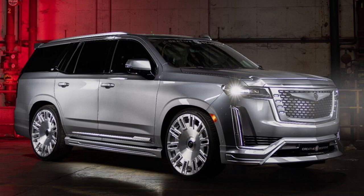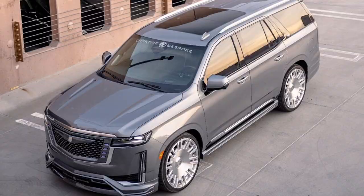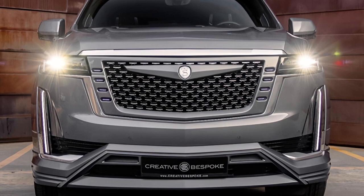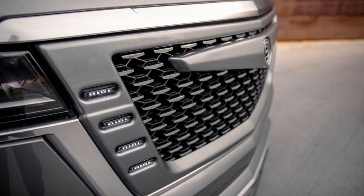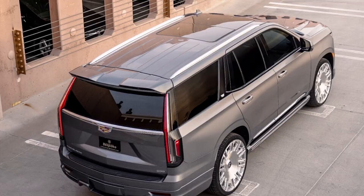In terms of design, at the front, the Escalade got a new grille cover with integrated LEDs and plenty of chrome, plus a front bumper extension. The body kit also includes side skirts and a matching rear bumper extension with a faux diffuser and openings for the chrome dual exhaust pipes.